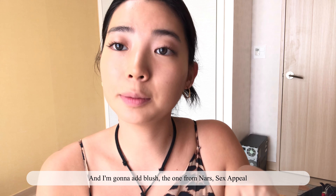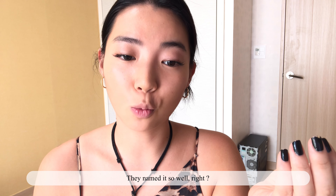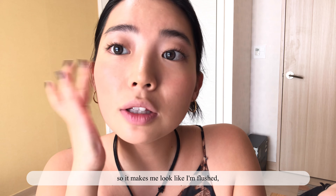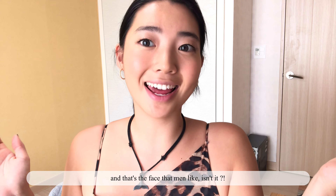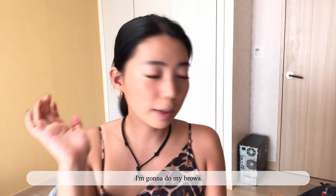And I'm gonna add blush — the one from NAS, Sex Appeal. They named it so well, right? I'm just gonna make this innocent smile so it makes me look like I'm flushed. And that's the face that men like, isn't it?